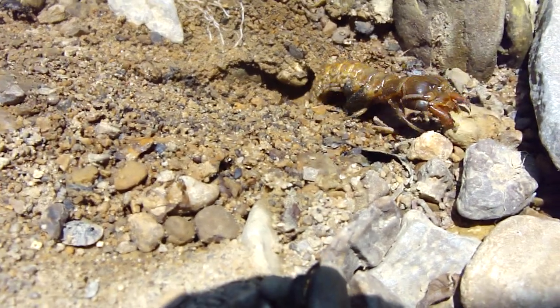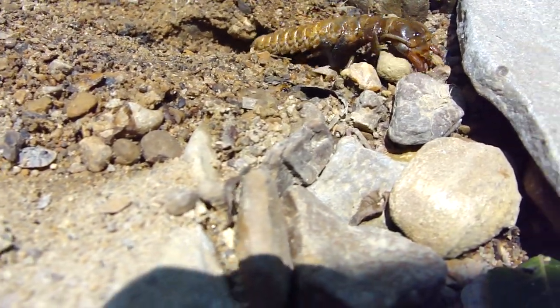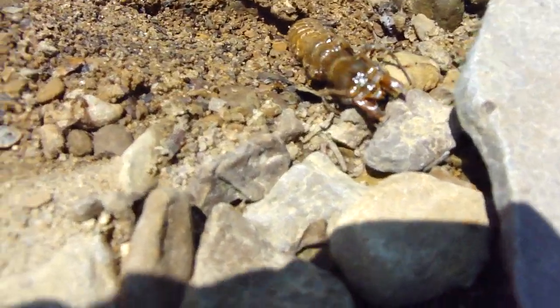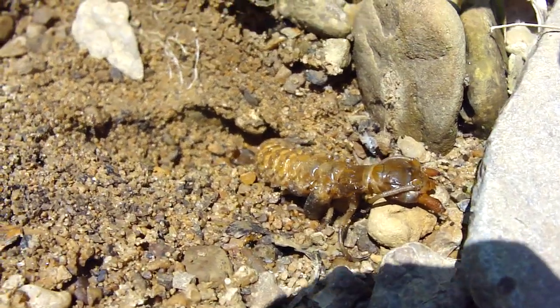What's he doing? What is it? Maybe Ohio does have poisonous insects.